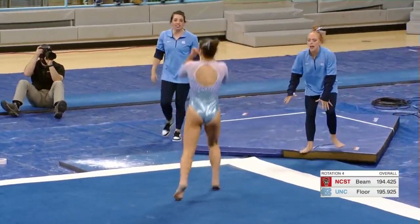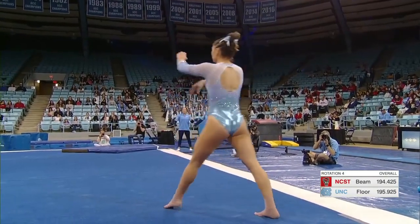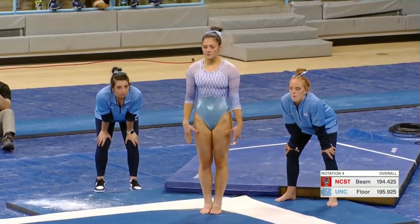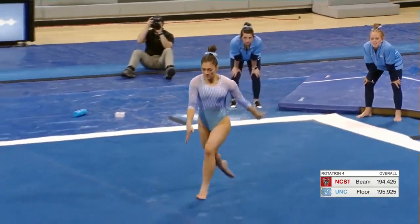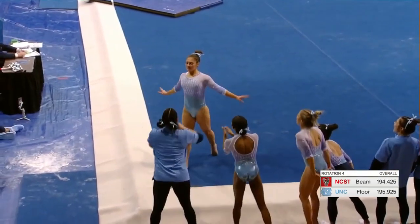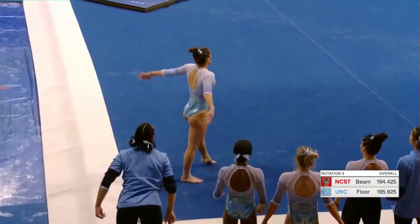Dana Duraney says this routine showcases her personality as well as big tumbling for a great performance, and so far that's on full display. We definitely saw that on that first pass. Second pass, front pull into a front layout — looks easy for her.